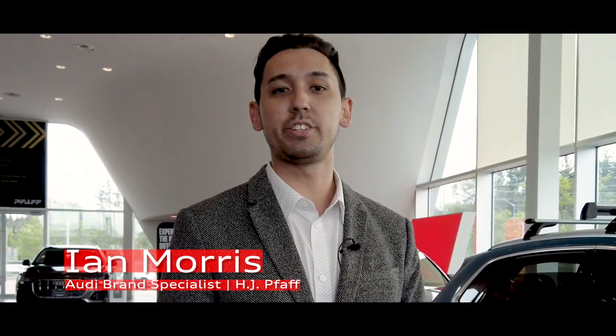Hi guys, my name is Ian and I'm a brand specialist here at HJ FAF Audi Newmarket. We're located here in Newmarket, Ontario, just at the corner of Newlock and Leslie. We are part of the FAF dealership group as well, and we're here to offer a better customer experience for all our customers.